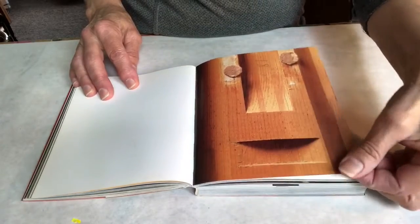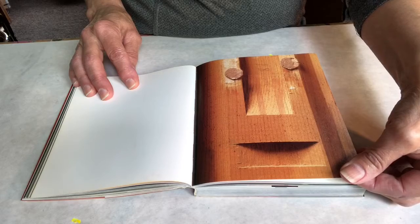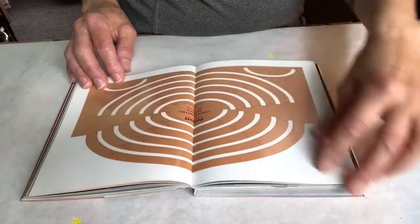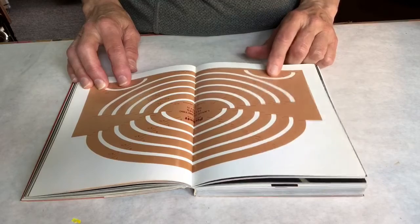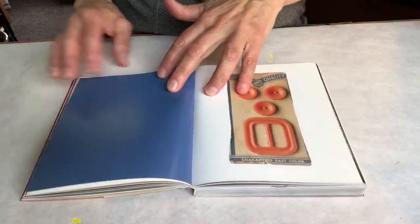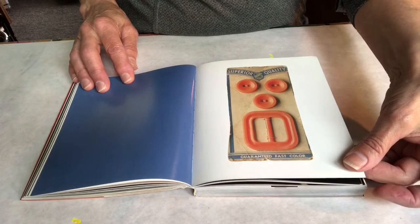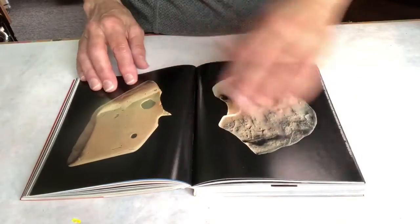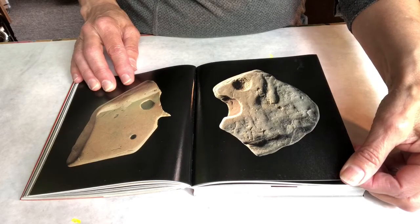Oh, do you know what material that is? Can you figure out what that is? You're right — it's wood. Oh, I see the eyes; that took me a minute to find them. Some buttons. That looks like a couple of rocks.